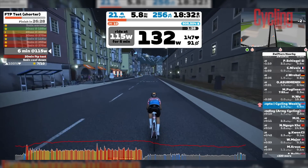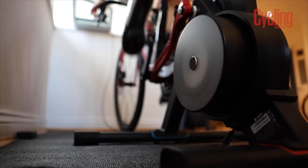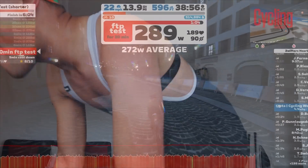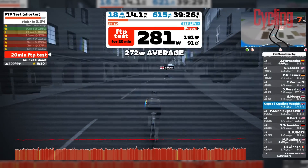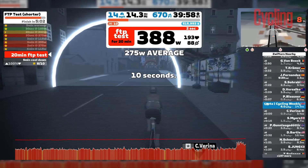The warmup is nearly done now. We've got about a minute and a half of just spinning the legs until the effort starts — who knows what's going to happen. There's one minute left. It's so close. Final 30 seconds. Here we go — three, two, one.